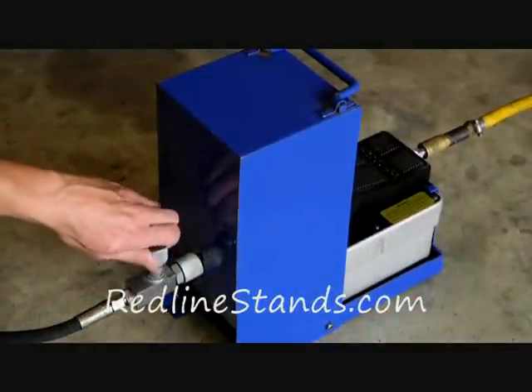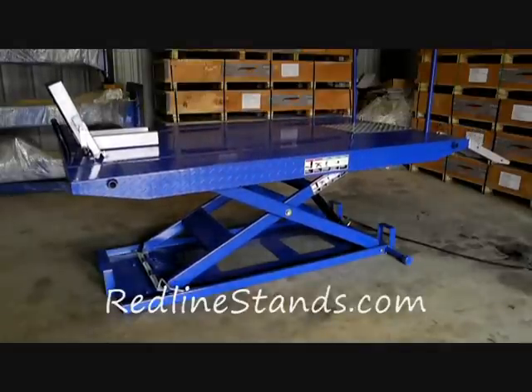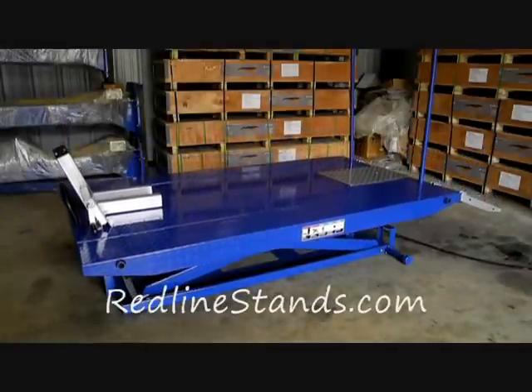The lowering speed adjusts via this control valve. The Cornell 1500 is 50 inches wide with side extensions in place and has a length of 89 inches. With its lowered height of 6 and 3 quarter inches, this lift has one of the lowest collapsed heights available to date.